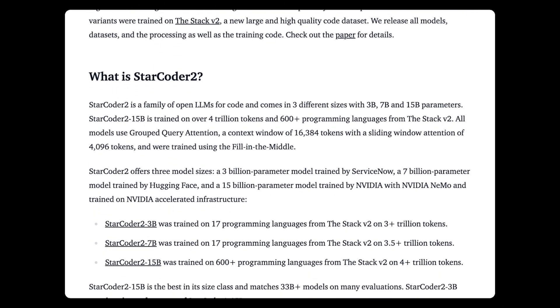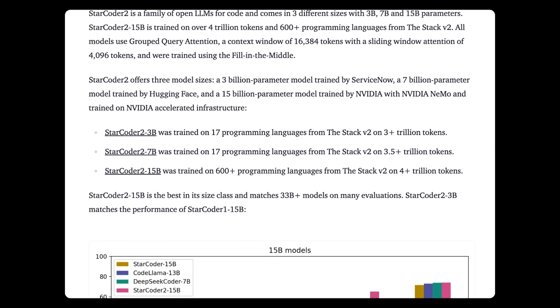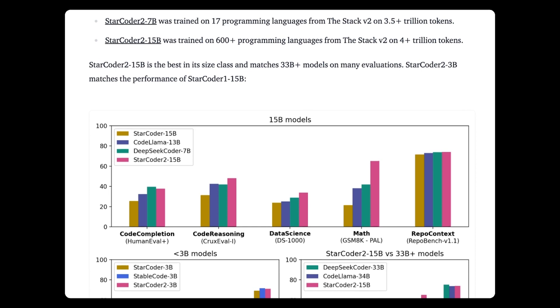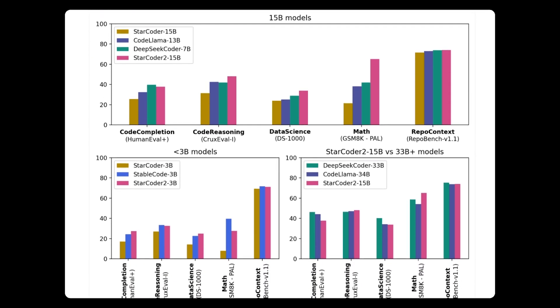Quoting TechCrunch: StarCoder 2 isn't a single code-generating model, but rather a family. The 3 billion parameter model was trained by ServiceNow, the 7 billion parameter model was trained by HuggingFace, and the 15 billion parameter model was trained by NVIDIA, the newest supporter of the StarCoder project.